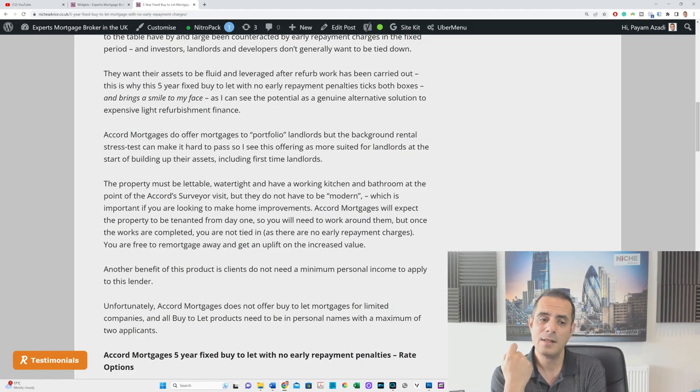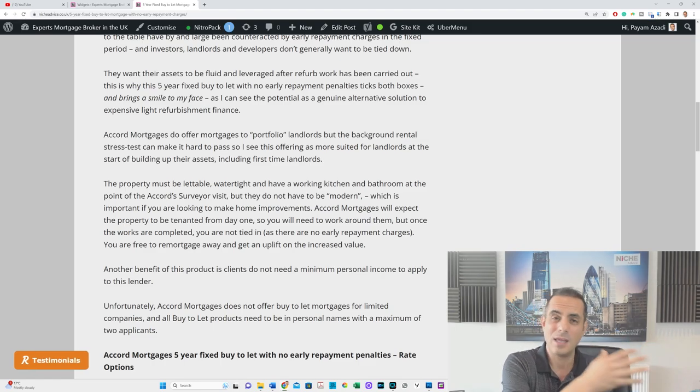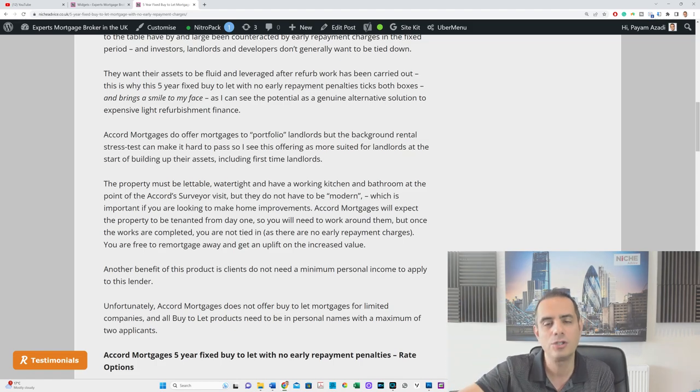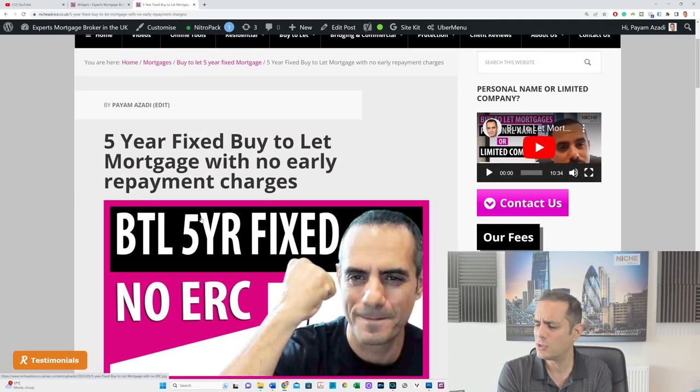Another good point about Accord Mortgages: they don't have a minimum income requirement for buy-to-let landlords. A lot of lenders still require a £25,000 minimum employed income not using property income — Accord doesn't have that. That doesn't mean you can have zero income — they will do a sense check — but it's a positive. They also allow first-time landlords, so you could be living with mum and dad, have some money saved, and invest it in property. A lot of lenders say you need to be a homeowner first before becoming a landlord — that's not required here. Generally a good mainstream lender, but you must have a good credit profile.